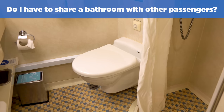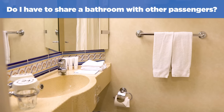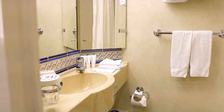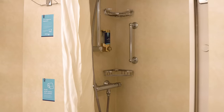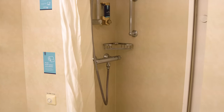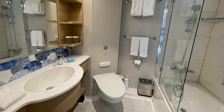Do I have to share a bathroom with anybody else on the ship? Thankfully, cruise ships are not hostels. You will not have to share a bathroom with other passengers — only with whoever is in your room. Every cabin on a Royal Caribbean cruise ship has a private bathroom with a toilet, sink, and shower. Suite category cabins also have a bathtub and can have more than one bathroom.